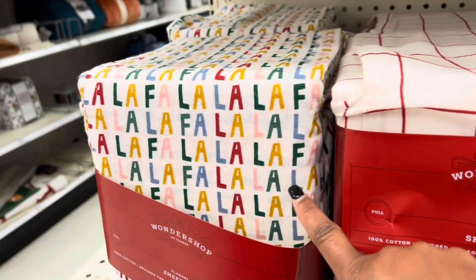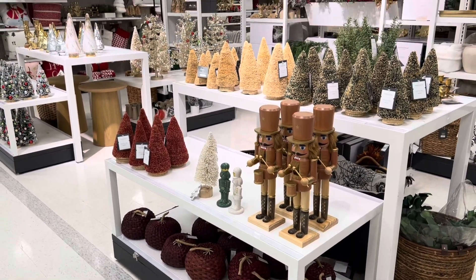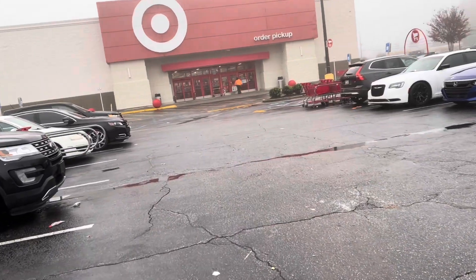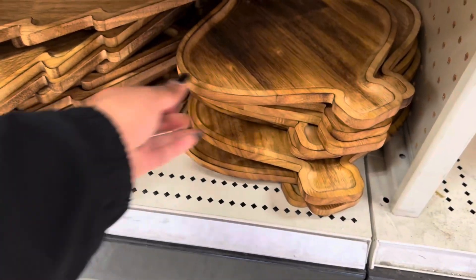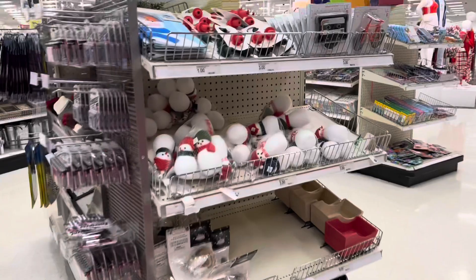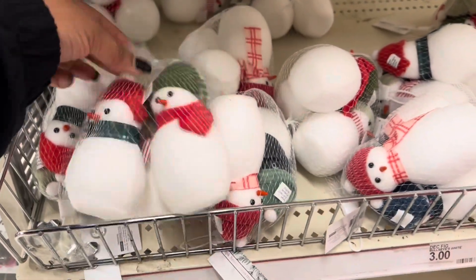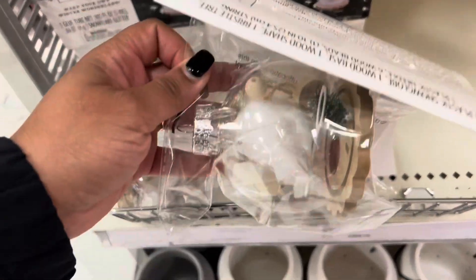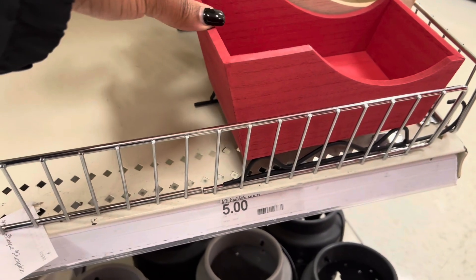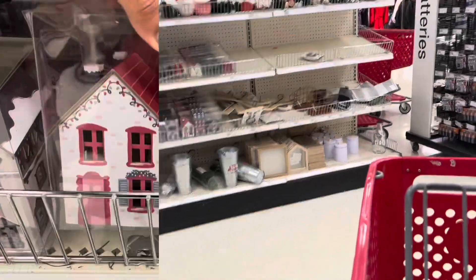Happy Halloween guys, we made it! These little trays right here are five dollars. I gotta pick up some Halloween candy because I don't have enough. These right here are like three dollars. These little ornaments — the slays are here for five dollars, and then we have these little kind of cute ones, also five dollars.